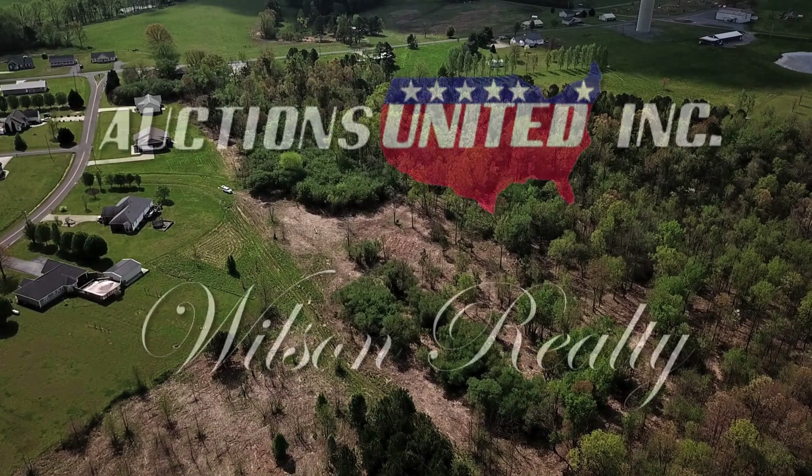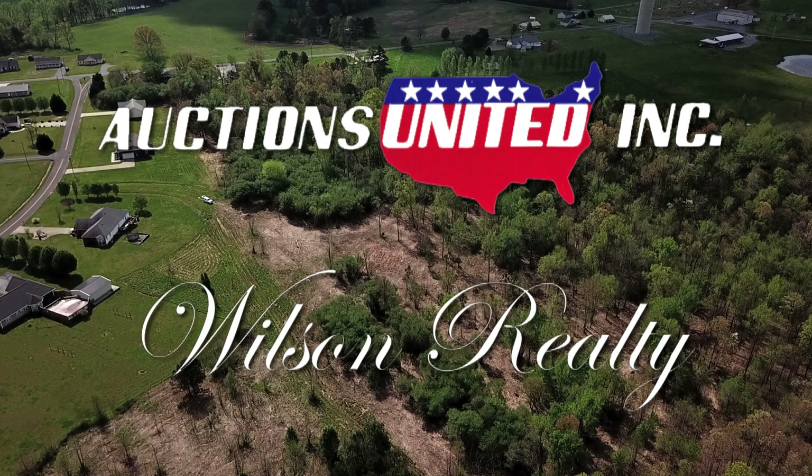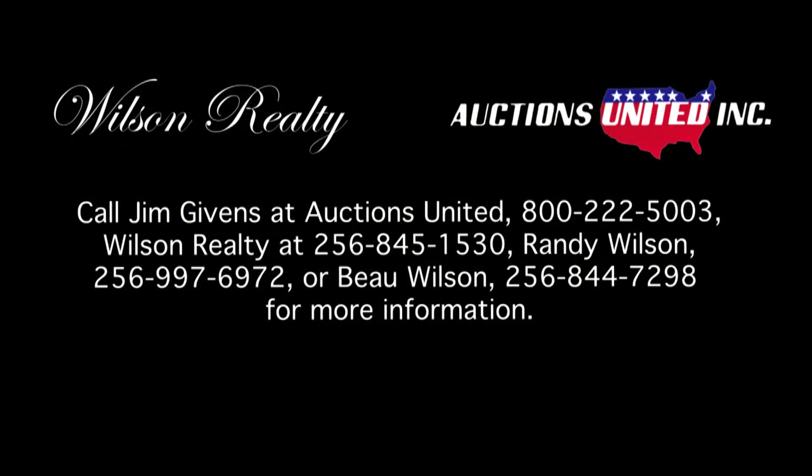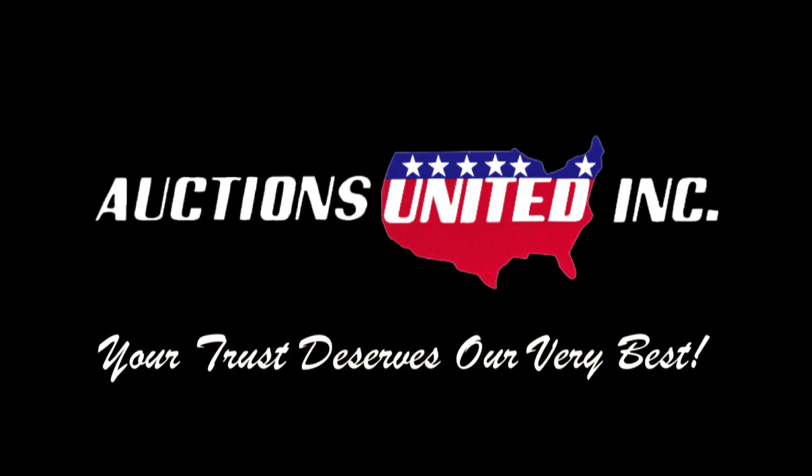Auctions United conducts this sale in conjunction with Wilson Realty of Fort Payne, Alabama. Call Jim Givens at Auctions United 800-222-5003, Wilson Realty at 256-845-1530, Randy Wilson at 256-997-6972, or Bo Wilson at 256-844-7298 for more information. Auctions United — your trust deserves our very best.